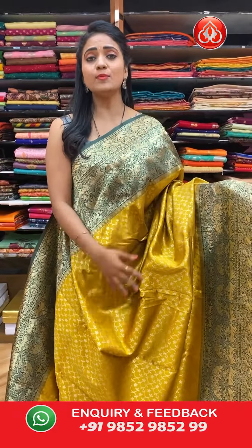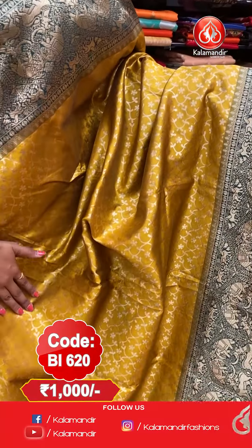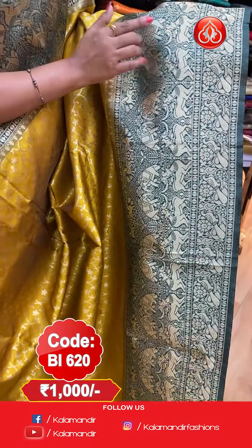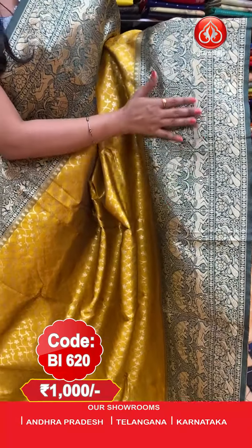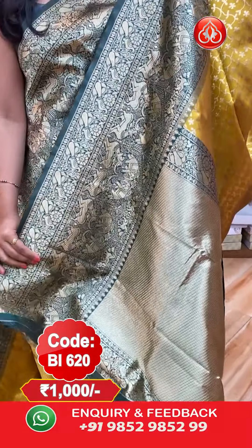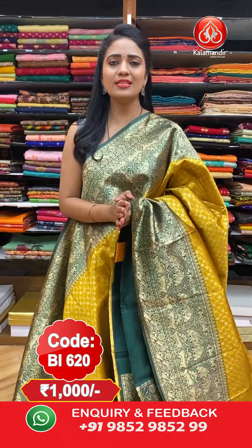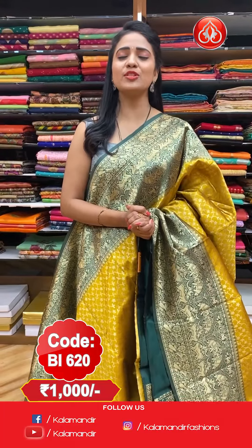Next — a lovely mustard yellow and bottle green colour combination Banarasi Pattu saree. All over the body we have silver saree weaving floral zaal. The border features a golden saree border with animals, peacocks, horses, elephants, and florals. The pallu is a completely contrast pallu with zari woven all over. It comes with a beautiful contrast plain colour blouse. Saree code: BI620, price: flat 1000 rupees.